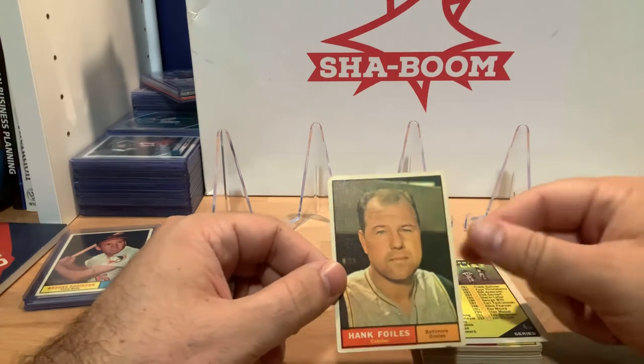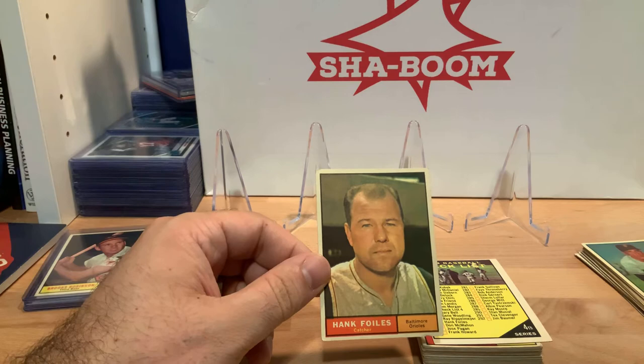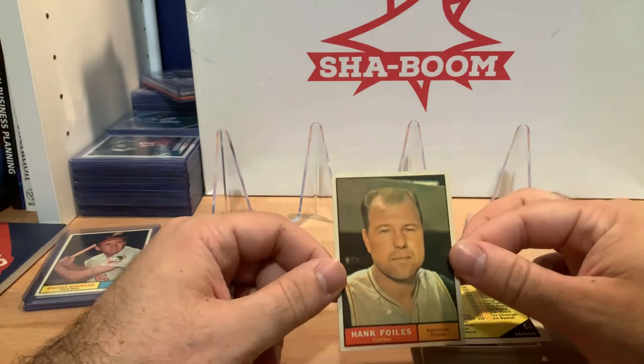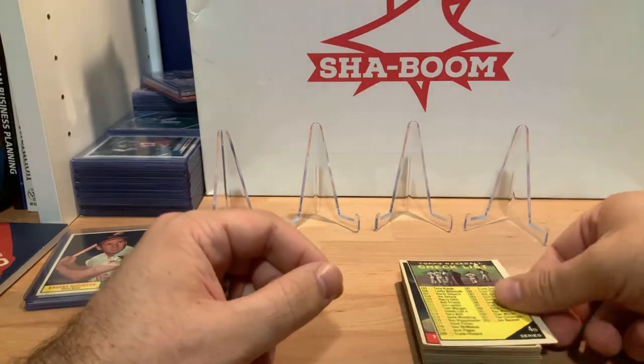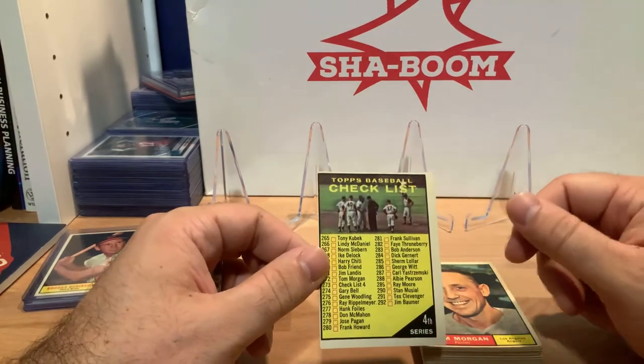I think that's one of the things I enjoy most about building the set — these are 50-year-old cards, a lot of history, a lot of character, probably a ton of childhood memories on these cards — the ones that survived the bike spokes. Hank Foiles, Baltimore Orioles, number 277. Here is a checklist card, number 273.